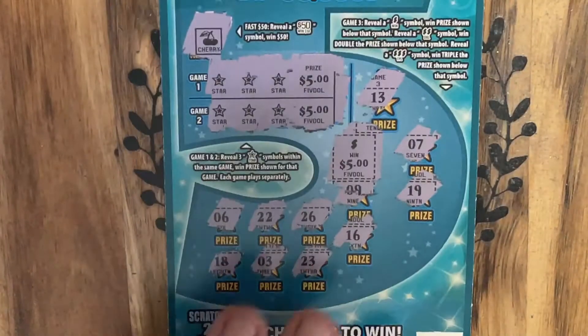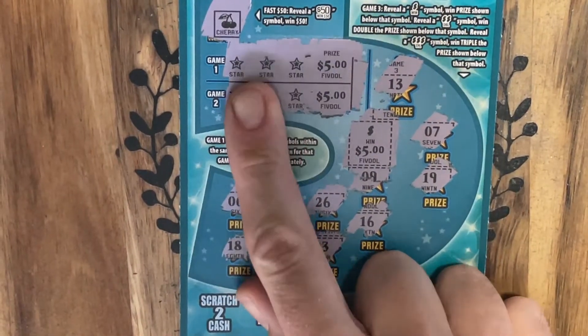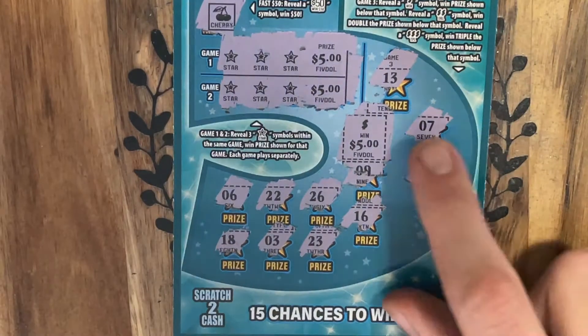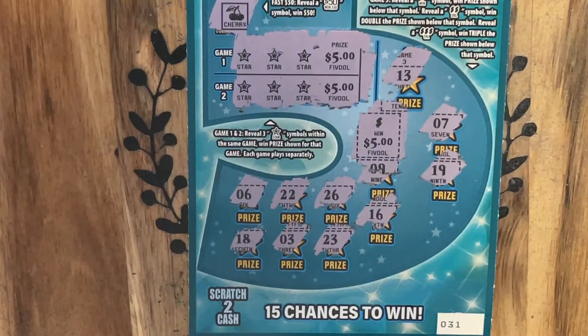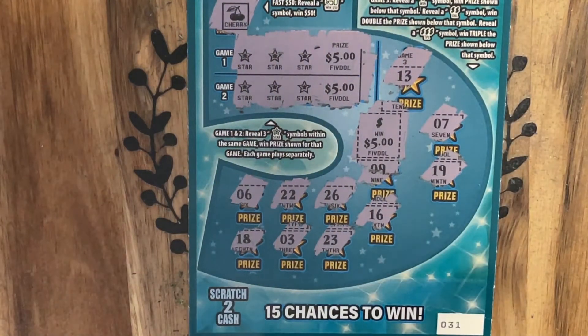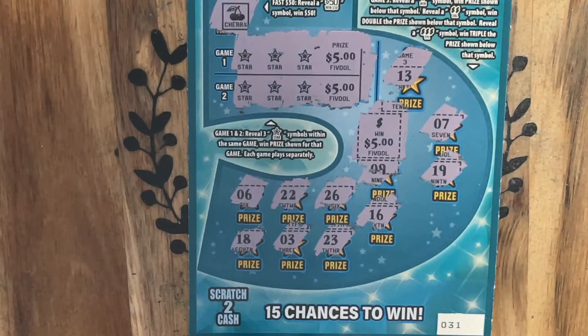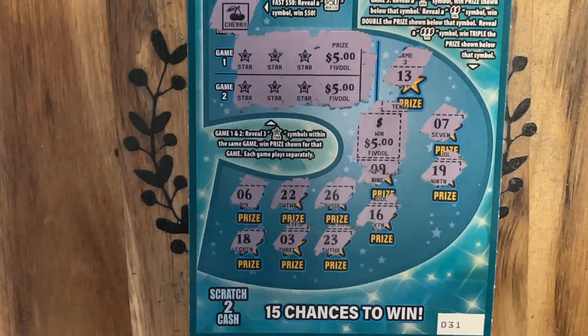So happy today — did much better than yesterday. We got the double win up top with three stars in each line, and then we finally found that dollar sign symbol. That's what we're looking for. So we got that beautiful $15 winner — there's a couple in each pack, so happy we found one today. Thank you so much for tuning in everybody. Please remember to give this video a big thumbs up, give it a like, share it with your friends, and we'll catch you next time. Have a wonderful, lucky rest of your day.